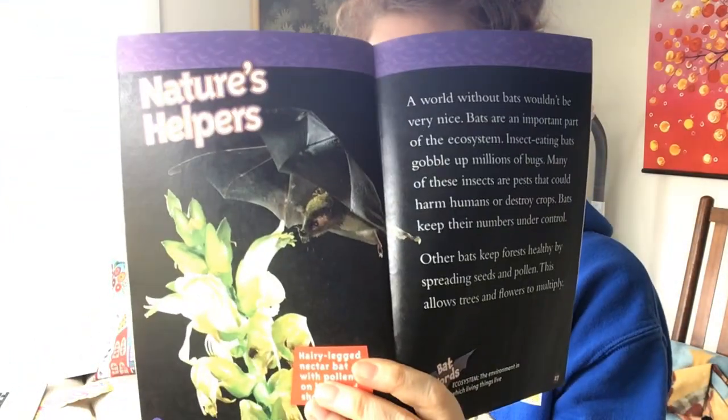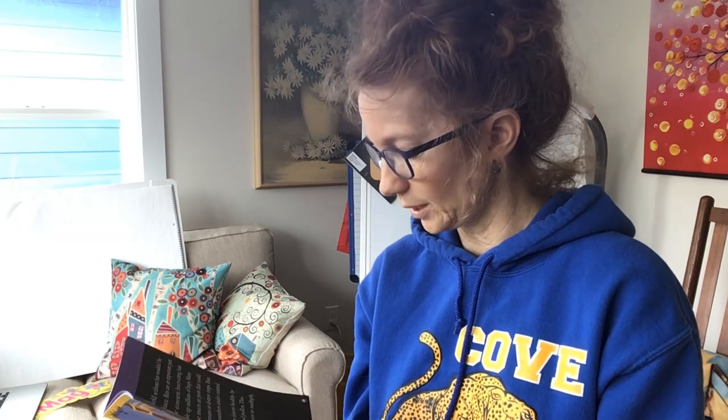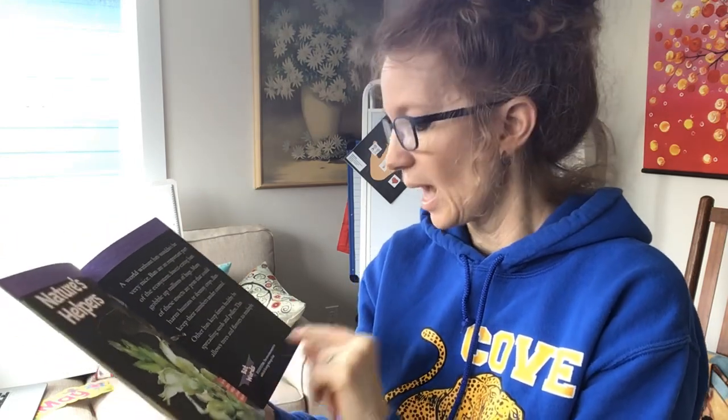Nature's helpers. Do you think bats could help nature? Remember how the ants helped nature by helping the soil? A world without bats wouldn't be very nice. Bats are an important part of the ecosystem. Insect-eating bats gobble up millions of bugs — many of these insects are pests that could harm humans or destroy crops, and bats keep their numbers under control. So if you're a farmer, bats are your friend because they eat all those bugs that eat your plants. Other bats keep forests healthy by spreading seeds and pollen, which allows trees and flowers to multiply. An ecosystem is the environment in which things live — so we're all sharing an ecosystem: the trees, the people, the bats, the ants.